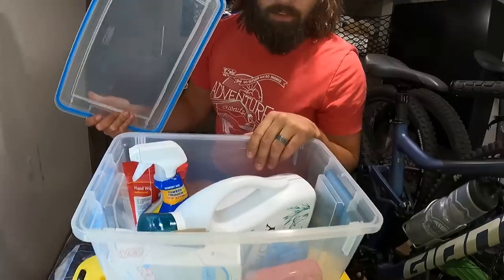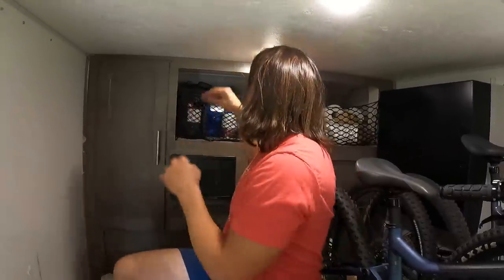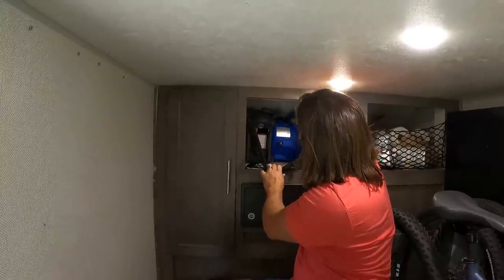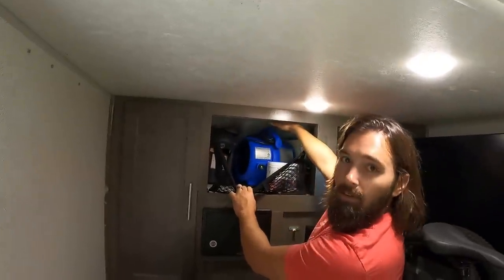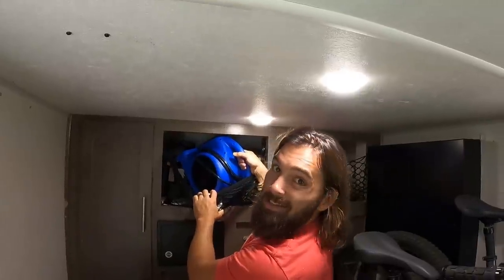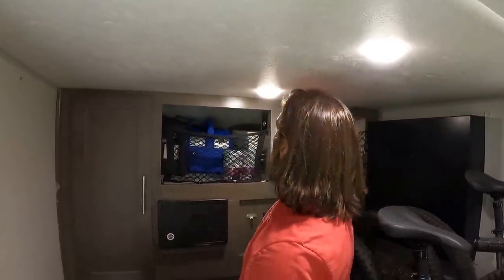In the front of the trailer, we put everything we don't need to get to all the time. This is a laundry tub — it has everything you need for a laundromat. We do laundry about once a week at a laundromat. Up here we store our Mr. Buddy heater and the big fan — we just got this new blower fan from Lowe's that's working out really nice. This is also the reason we have the extension cord. We'll also store paper towels up here, and Kelly's dress shoes — she has two pairs of dress shoes for going out, still in their boxes.